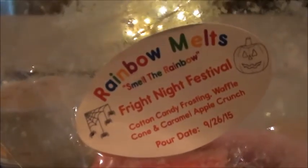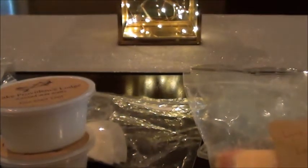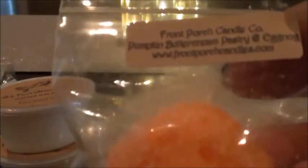Fright Night Festival is from Rainbow Melt — I just have a small chunk of that. That'll probably go in my daughter's bedroom because it's so small. And then I have this from Front Porch: Pumpkin Buttercream Pastry and Egg Nog. This actually smells pretty good. When I was going through my Front Porch stuff and throwing things away, I kept this one because it didn't have an undertone to it.